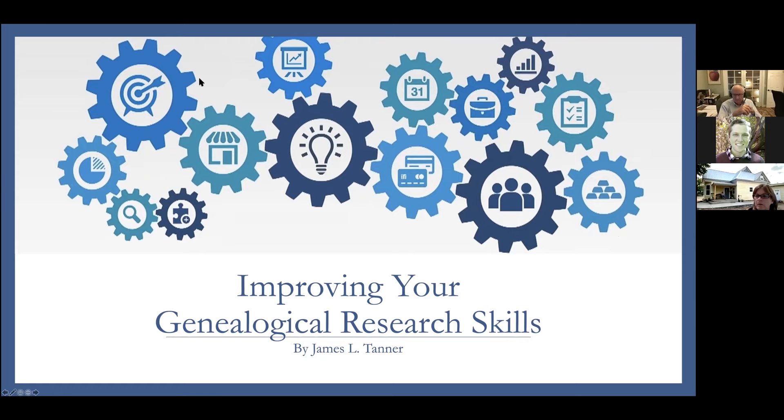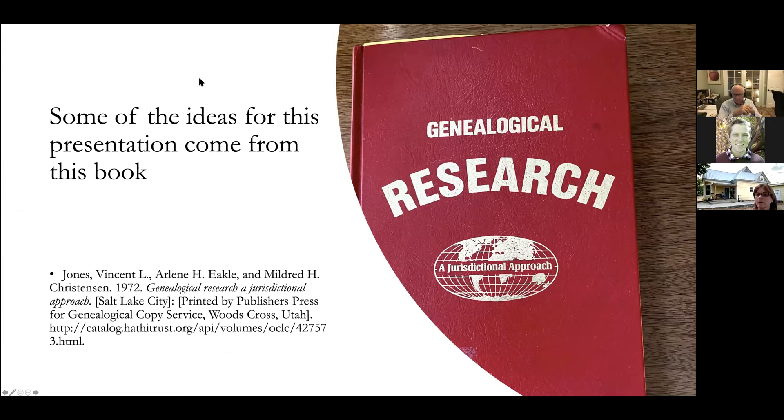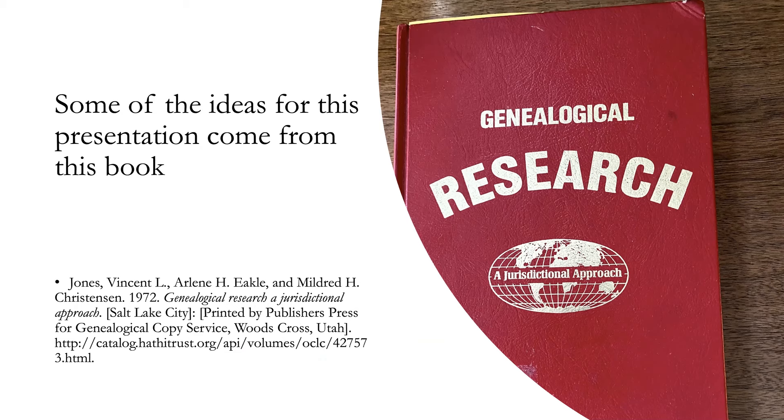Today we're going to talk about improving your genealogical research skills. I need to give some attribution — some of the ideas for this presentation come from the book Genealogical Research by Jones, Eickle, and Christensen. I had the privilege of working with Arlene Eickle for many years, and she has greatly influenced my research. This book, which is quite old and out of print but findable on Amazon, is a treasure — really the best summary of research I've found anywhere.